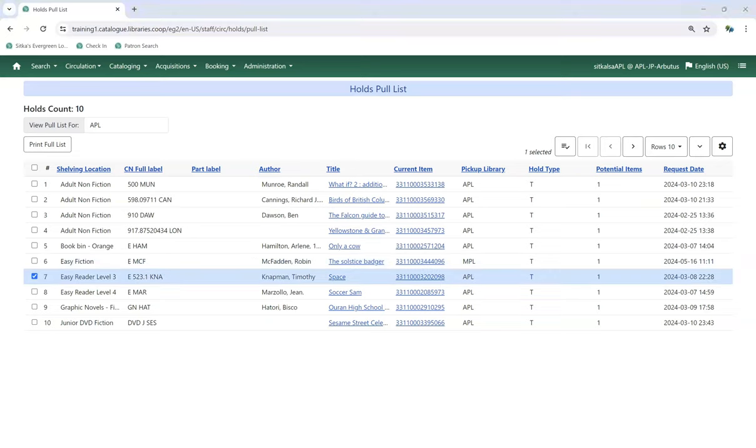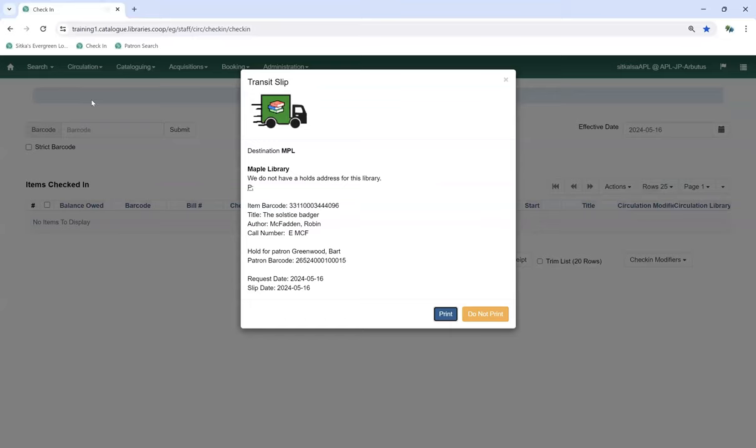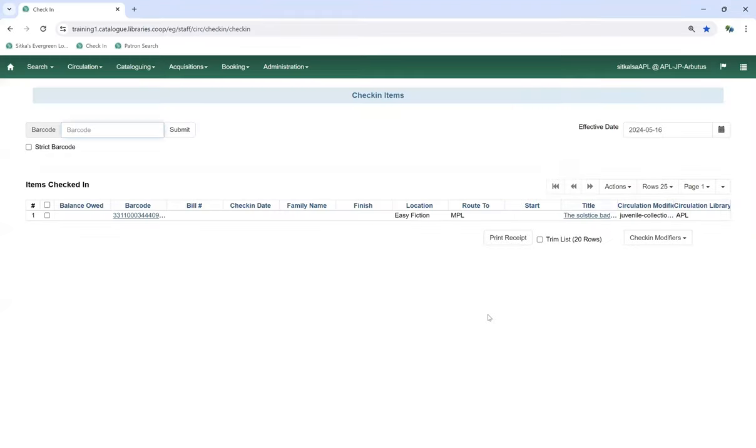In this case, we have the item on the shelf. We've pulled it and we're going to go to Circulation and Check In. We scan the item in and get a transit slip telling us to send it on to Maple. On the live server, you will see the hold address for the location you're sending it to. You may choose to print the slip or not. Then you take that item, set it aside, and give it to your ILL clerk to be packed and sent on to the appropriate library. The item is now in transit.